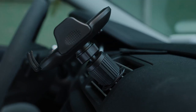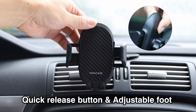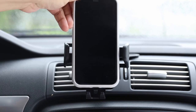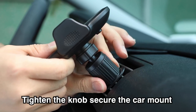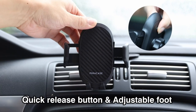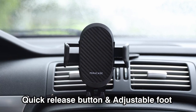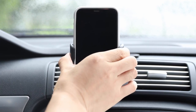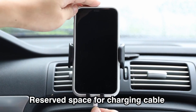The one-hand operation feature is a game-changer. With a quick release button and adjustable clamp arms, inserting or removing your phone is a breeze, allowing for safer driving while navigating, taking calls, or charging. Plus, its universal compatibility accommodates a wide range of smartphones from 4.0 to 7.2 inches, including those with thicker cases.